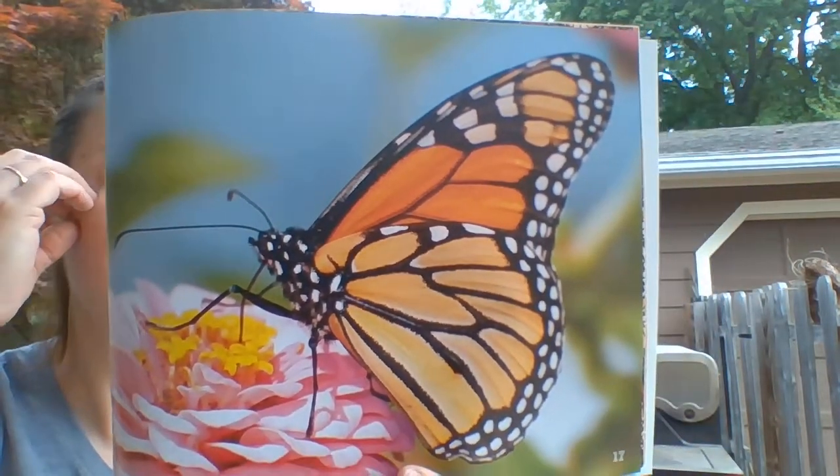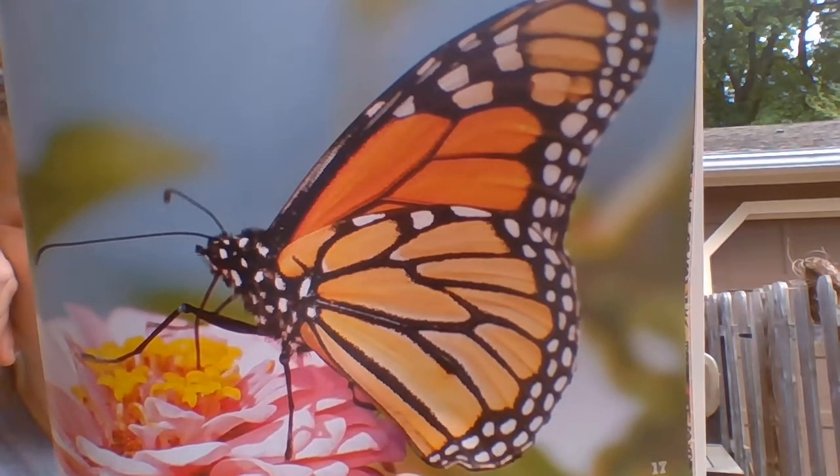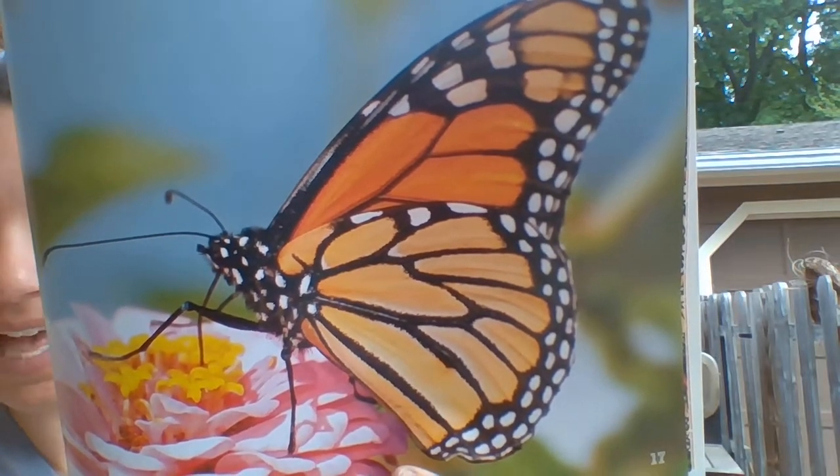All summer, the monarch flies from flower to flower. It unrolls its long tongue to eat. The monarch sucks nectar from the flowers.